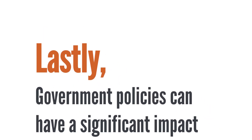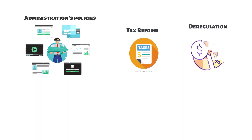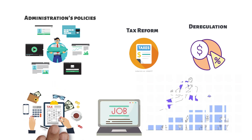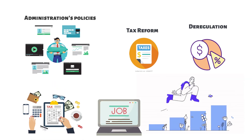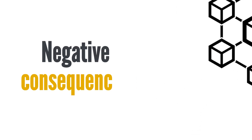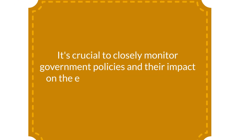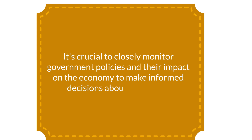Government policies can have a significant impact on the economy. The current administration's policies, such as tax reform and deregulation, have been credited with increasing economic growth and job creation. However, it's important to consider the long-term effects of these policies, as well as the potential negative consequences. It's crucial to closely monitor government policies and their impact on the economy to make informed decisions about the future.